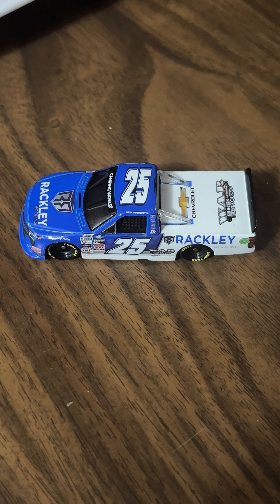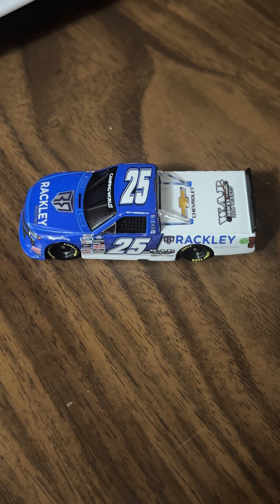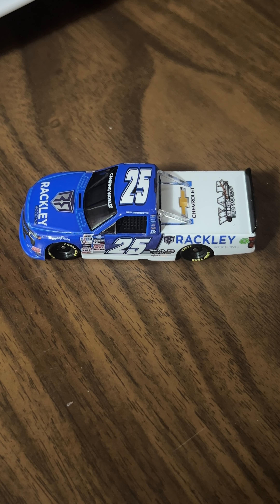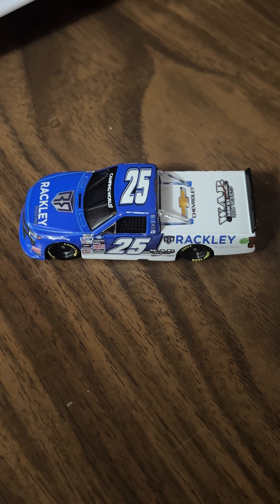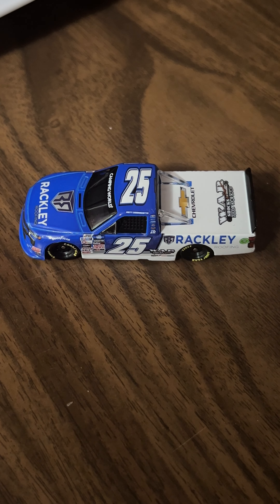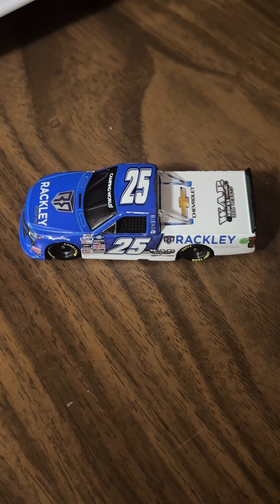Anyway, great addition to the diecast collection — this one will be going in the case, so it'll be a nice looking piece. My case is getting really full. I have the truck and extra paint scheme section, a favorite drivers section, and the Xfinity section — there are only three spots open right now.